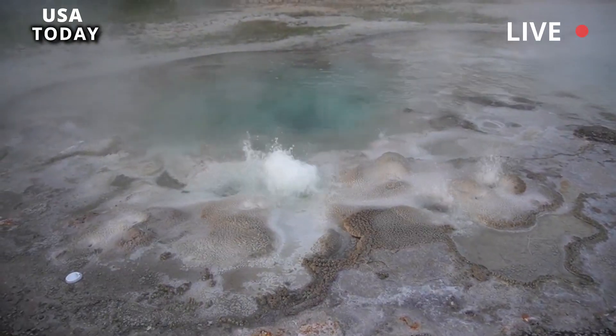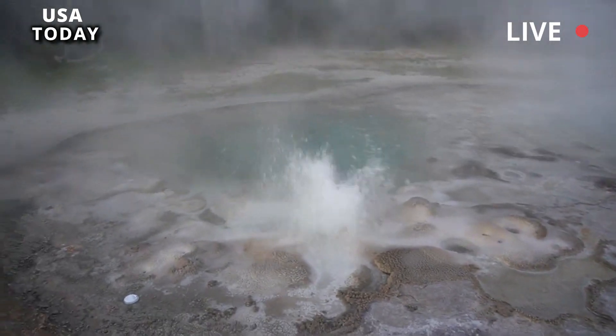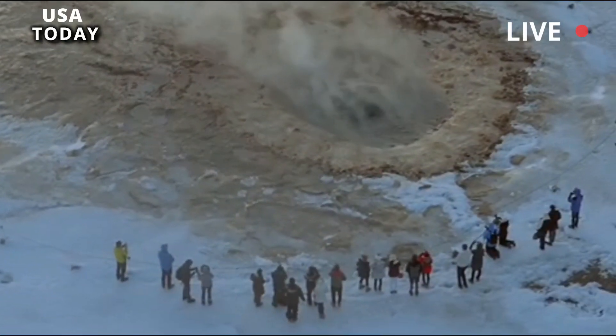Mr. Poland said the unrest could be due to an awful lot of snow in Yellowstone in the past year, which has resulted in more excess water in the subsurface. He added: "All of these factors together can influence how geyser and hot spring systems behave and change over time."